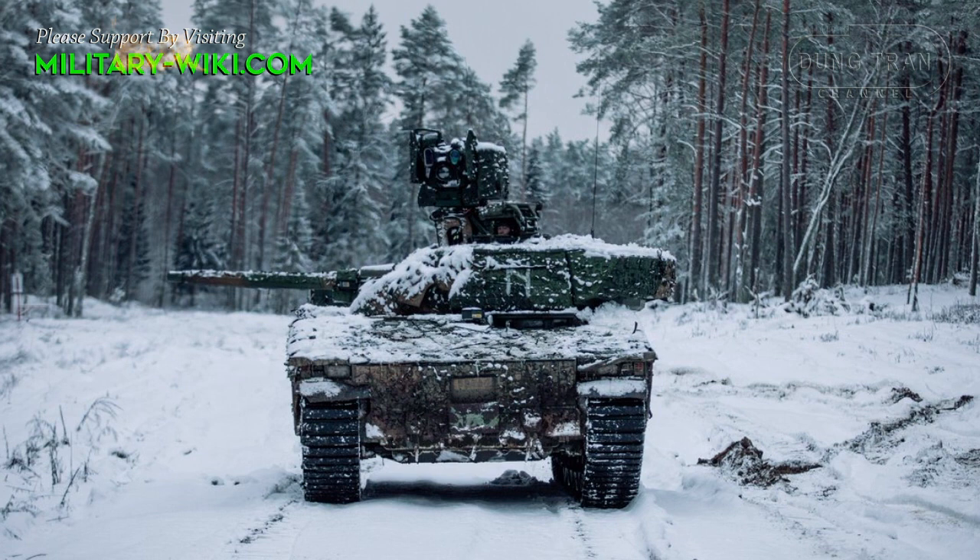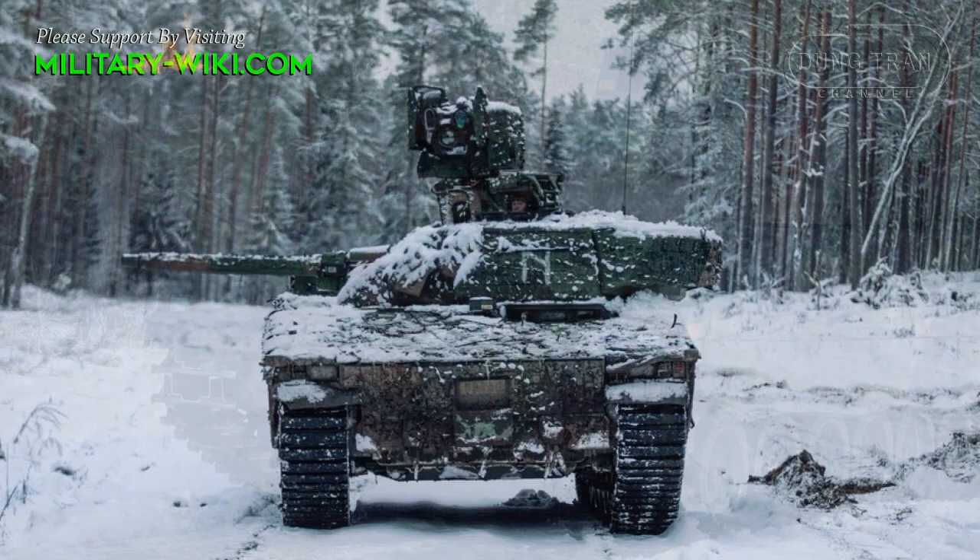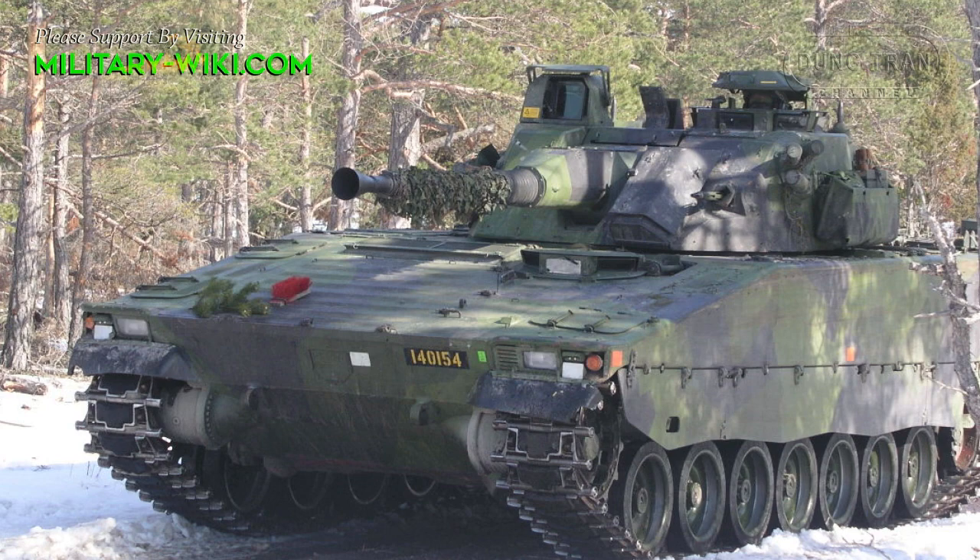Even though the CV-90 has been offered since the early 1990s and the basic design is nearly 30 years old, the protection of this IFV was constantly improved in order to address evolving threats.